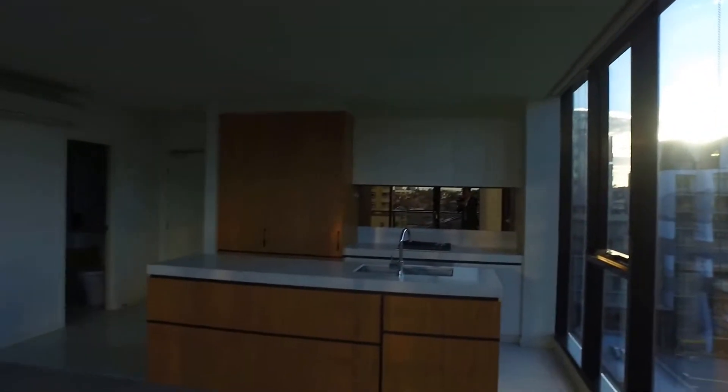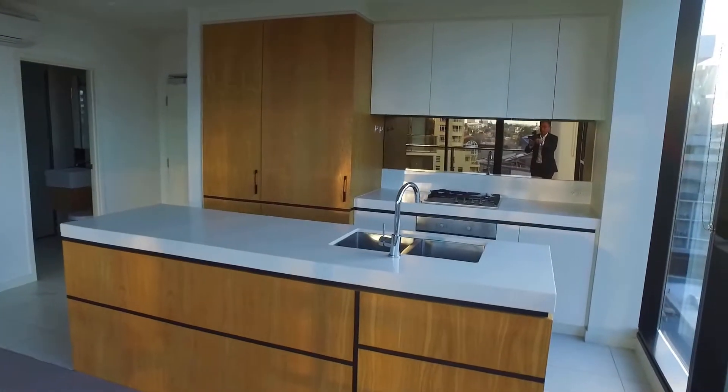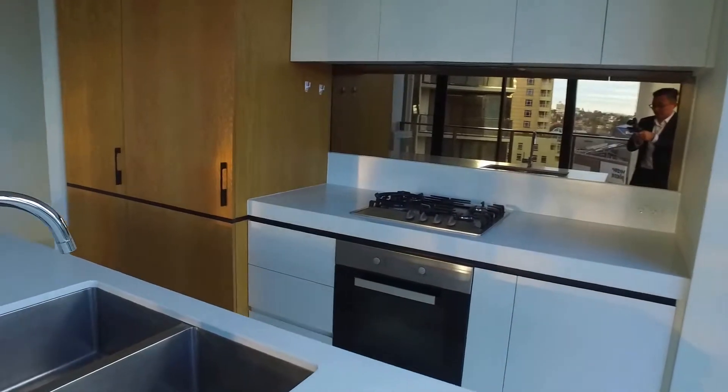And this is our living area. We have all the stainless steel appliances and a stone bench top.